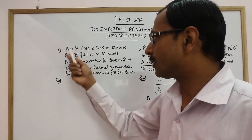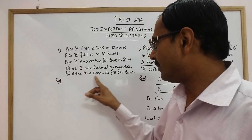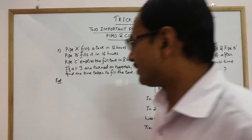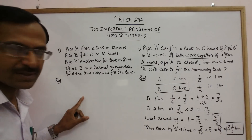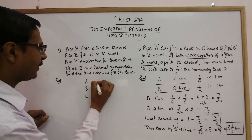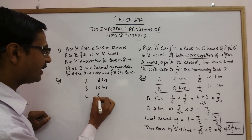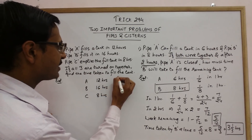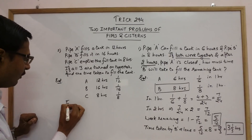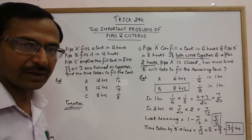Since there are two pipes filling, the water level will rise and we need to find the time taken to fill the tank when all three are turned on. Pipe A takes 12 hours, pipe B takes 16 hours, and pipe C empties it in 8 hours. So the one-hour work is one-twelfth for A, one-sixteenth for B, and one-eighth for C.